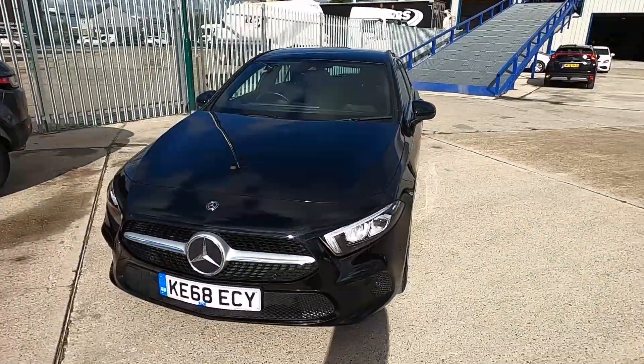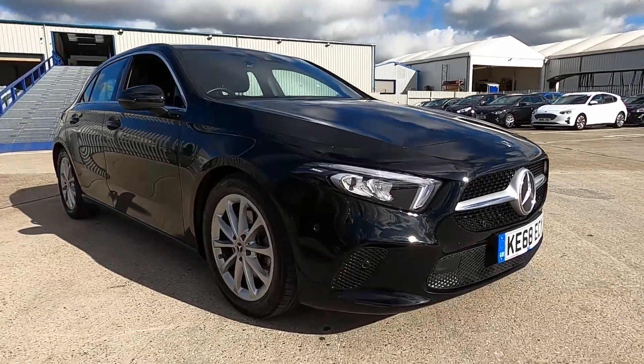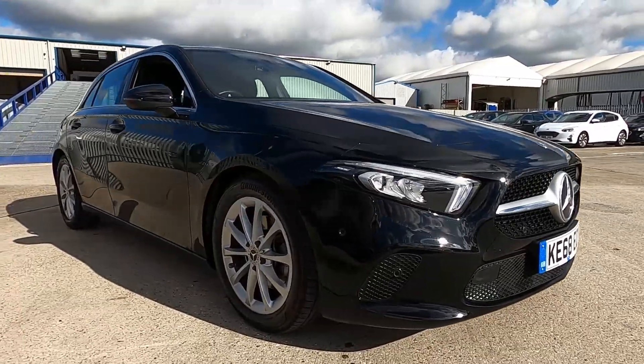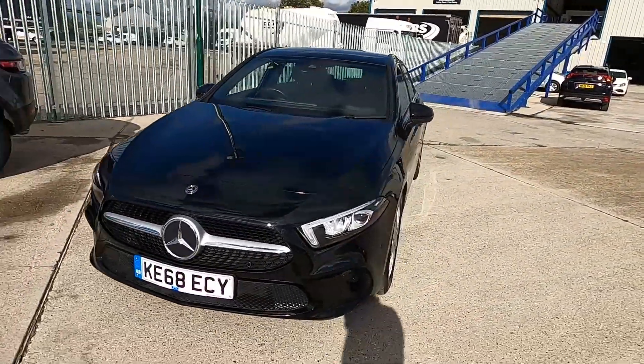Welcome to London Motor Company. My name's Sam and this is our 68 plate Mercedes-Benz A-Class. It's done less than 16,500 miles and it's a stunning looking car. In this video I'm going to show you the outside and inside of the car and later on I'm going to give it a test drive.